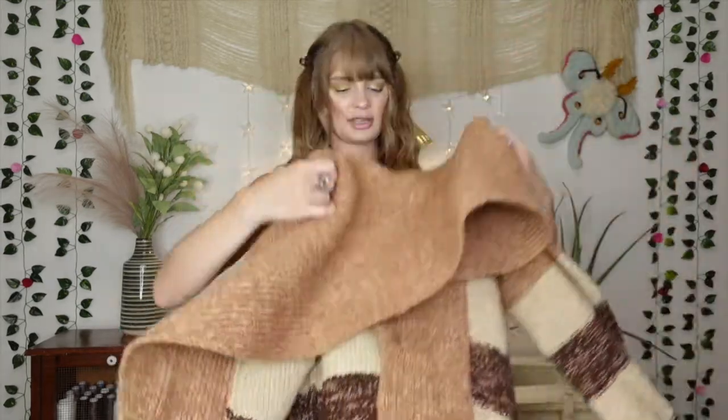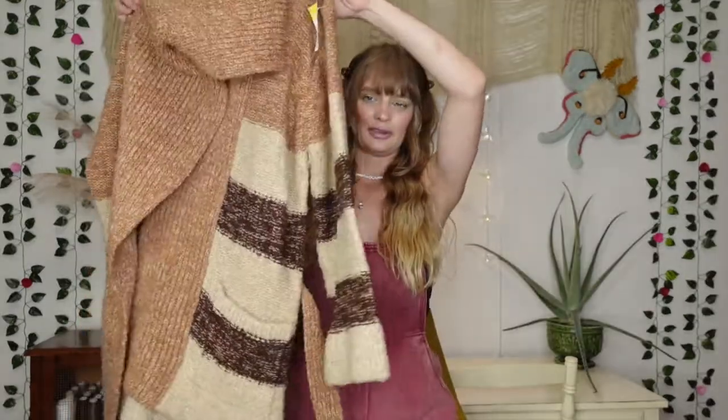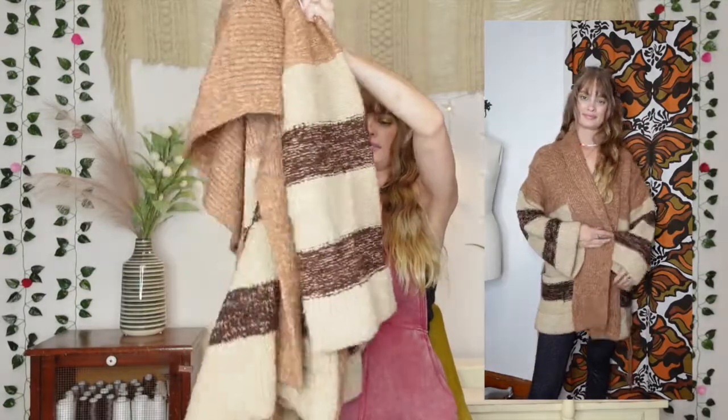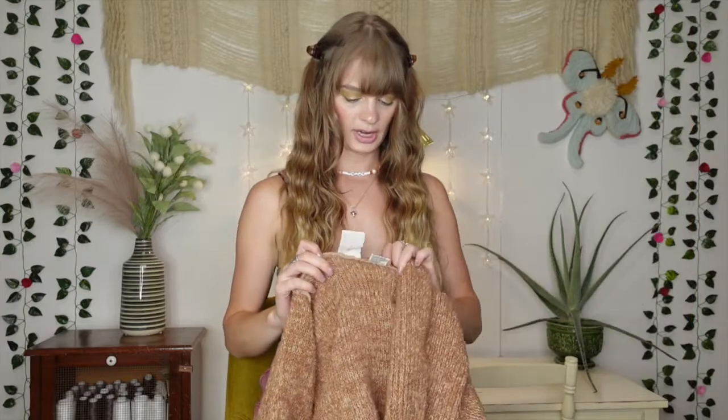I'm gonna start out with a bang with my favorite thing that I found. Fall is coming up and as you may know, I am obsessed with a good sweater. I found this beautiful sweater — it's so big I can barely fit it in the frame. How pretty is this? It looks so luxe and comfy. I absolutely love it. It's got like a belt tie around it. I love the earthy colors.